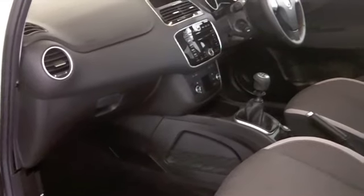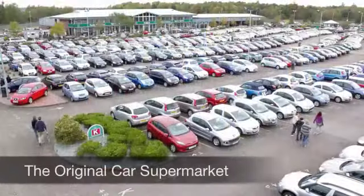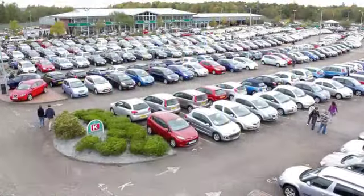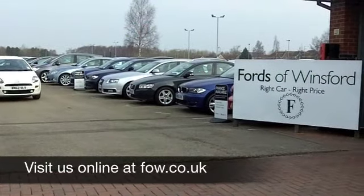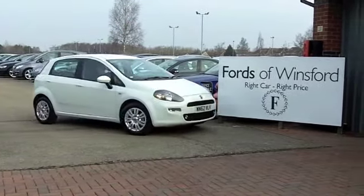Electric power steering, parking sensors, electric windows — so it's all there for you really. I don't think you're going to be disappointed, and those alloys are really rather nice as well. Come and have a test drive and discover this great car for yourself at Fords of Winsford.